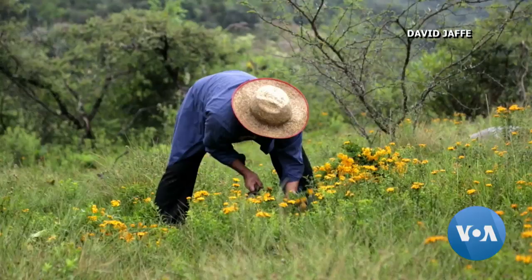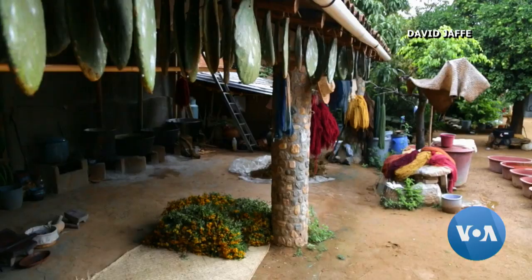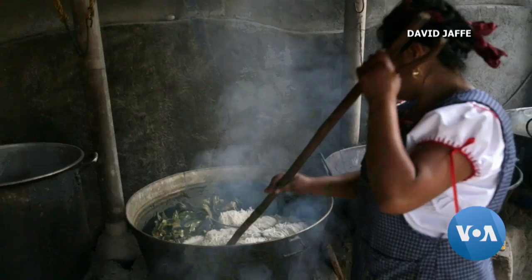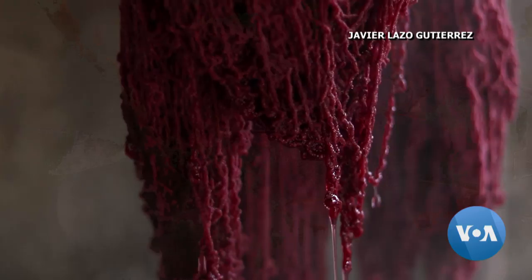One of my memories as a child is walking up into the mountains above the hill to collect the plants that my parents needed for making their dyes — almost like a pilgrimage. They would tell us about the respect that we need to have towards our Mother Earth, as well as where the plants are growing, what colors they give us, and what time to collect them.